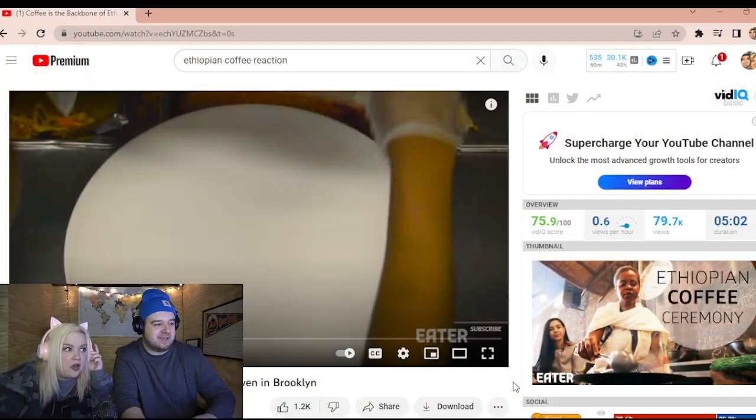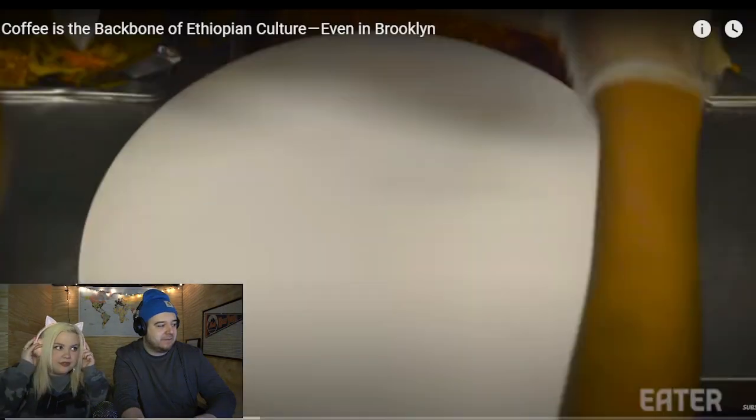We love coffee, of course we do. So I'm excited to check this out. Let's do it.